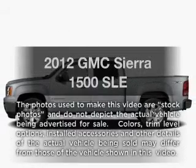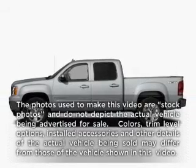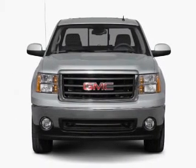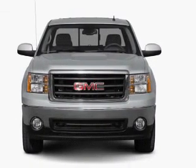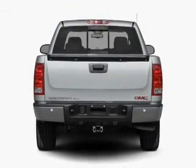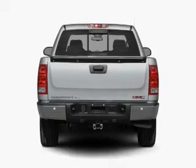Imagine yourself in this 2012 GMC Sierra 1500. This is the set of wheels you've been looking for. With a powerful 8-cylinder engine, the powertrain includes rear wheel drive, driven by an automatic transmission. Navigation is included to help you get to your destination with ease.